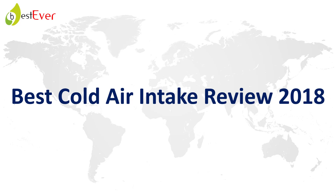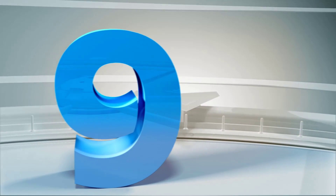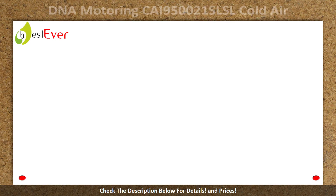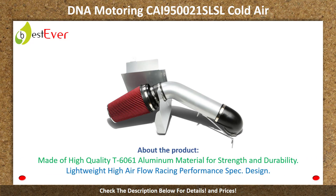Best cold air intake review 2018. Number 9: DNA Motoring CAI950021 SL cold air intake. About the product: made of high-quality T6061 aluminum material for strength and durability, lightweight, high airflow, racing performance spec design.